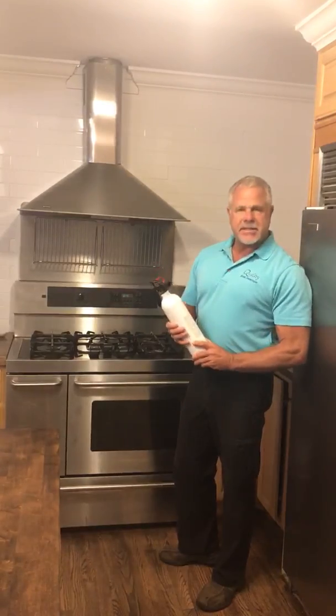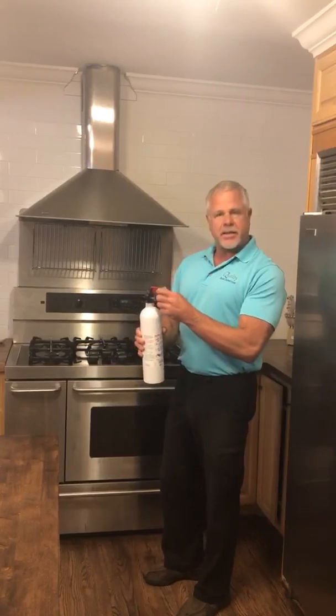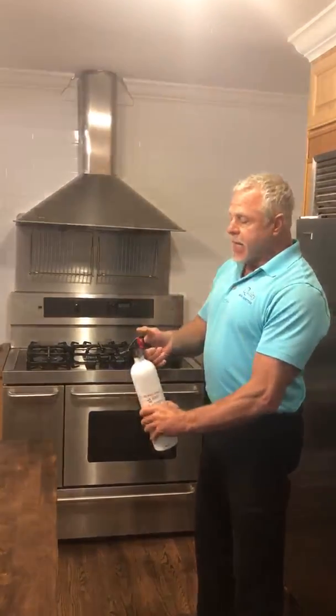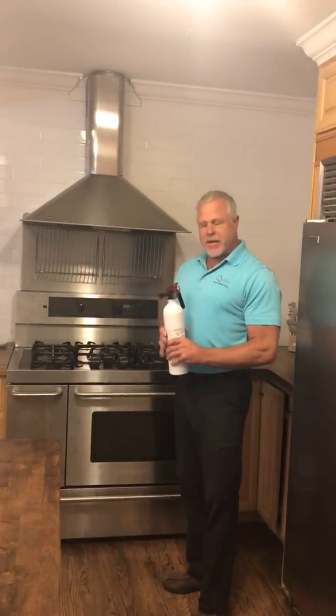It is very easy to use and it does have instructions on it. You basically pull the pin, stand five feet away from the fire, and spray towards the base of the fire. Once the fire is out, go over and turn any of the electrical or the gas off, and then it should be fine.